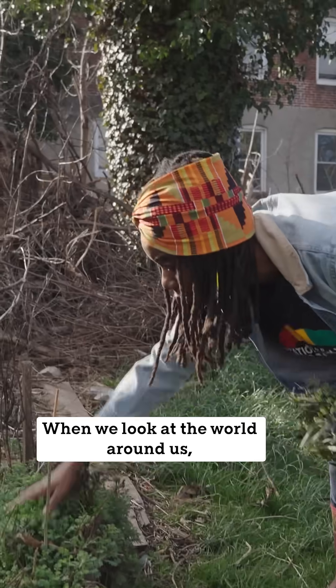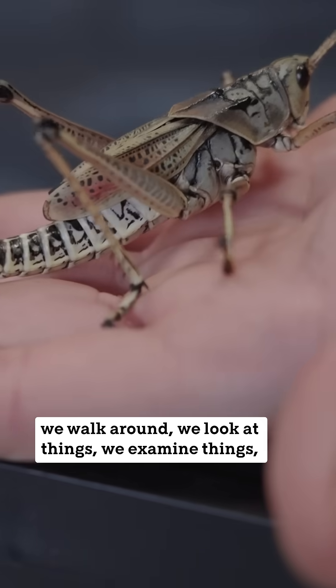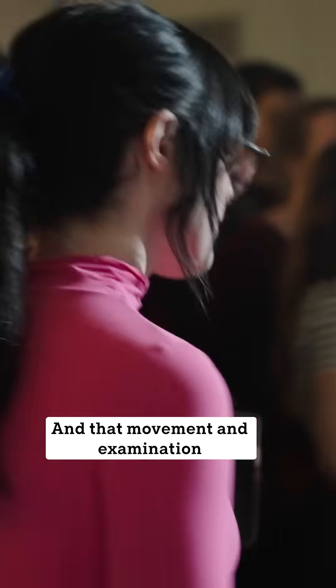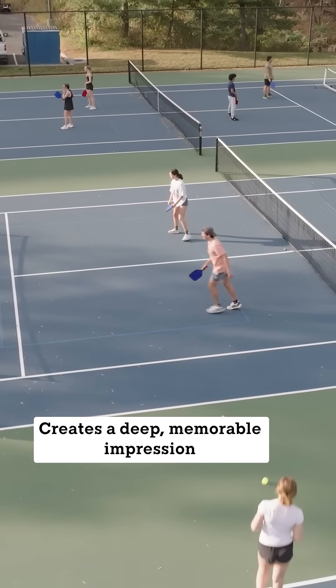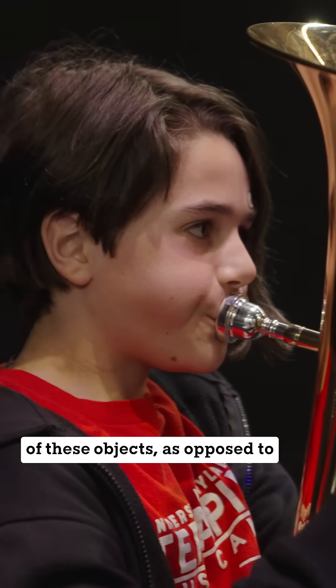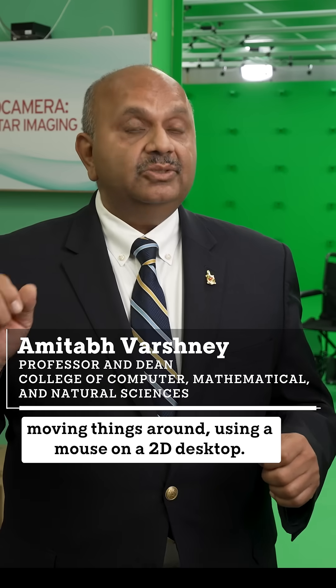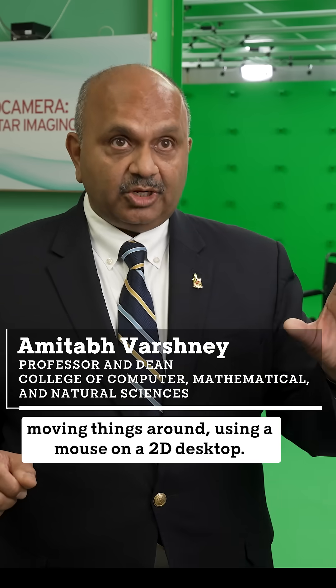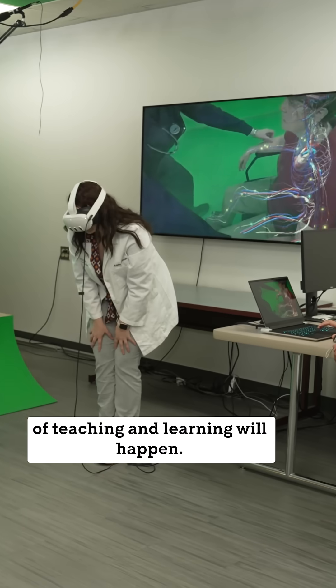When we look at the world around us, we walk around, we look at things, we examine things, we move our bodies — and that movement and examination creates a deep, memorable impression of these objects, as opposed to moving things around using a mouse on a 2D desktop. This is where the next generation of teaching and learning will happen.